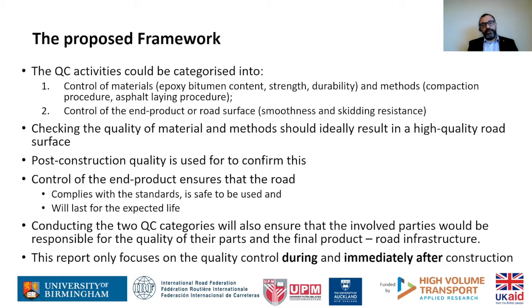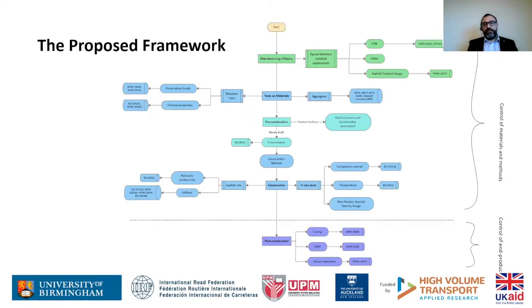Because CRISP is about constructability of epoxy material, what you'll see in the next slide is a framework focused on during and immediately after construction. Of course, quality control or condition assessment can continue through the whole life of the asset. As you can see, the framework has material control at the top and controlling the end product at the bottom. I'll go through the components of this framework.